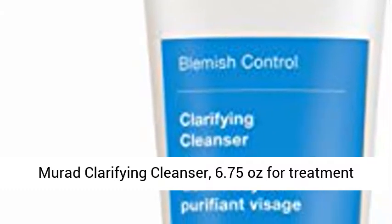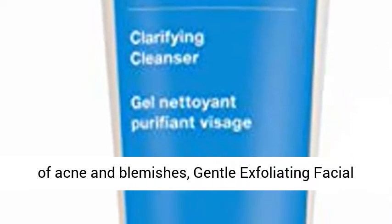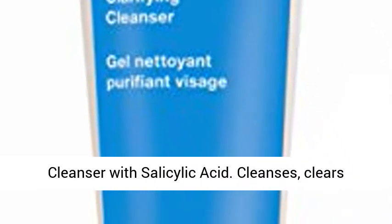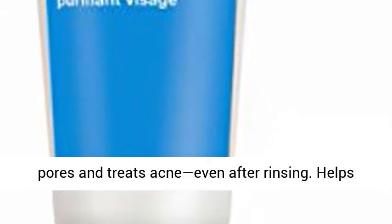Murad Clarifying Cleanser, 6.75 ounces for treatment of acne and blemishes — a gentle exfoliating facial cleanser with salicylic acid. It cleanses, clears pores, and treats acne, even after rinsing.